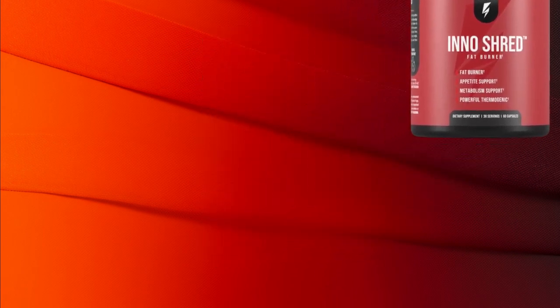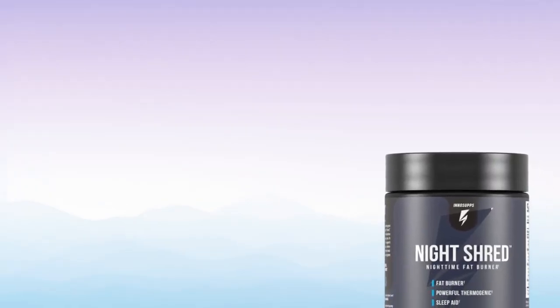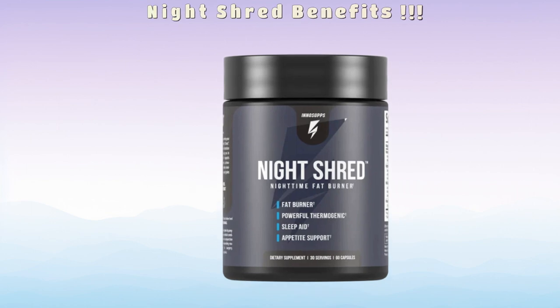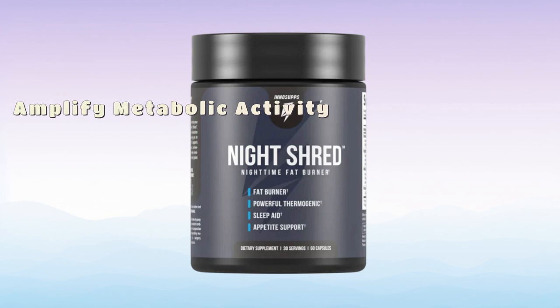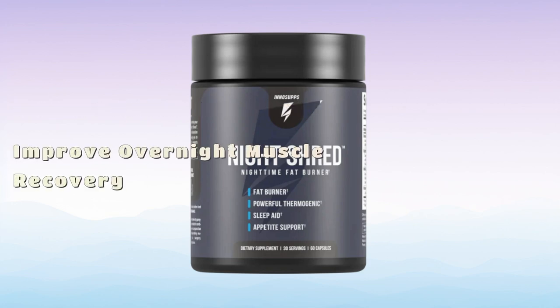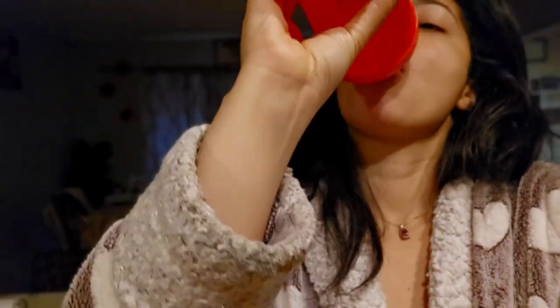Our next supplement is Night Shred. I usually have a hard time falling asleep, but after trying it for myself — let me tell you — I woke up feeling like I had been sleeping for weeks. I had the best sleep of my life, woke up rested and ready to achieve my goals. I took it every night 30 minutes before going to bed.